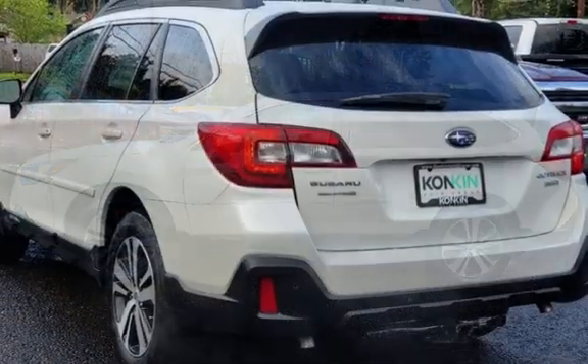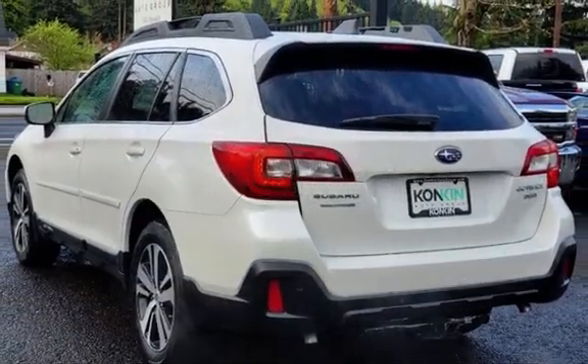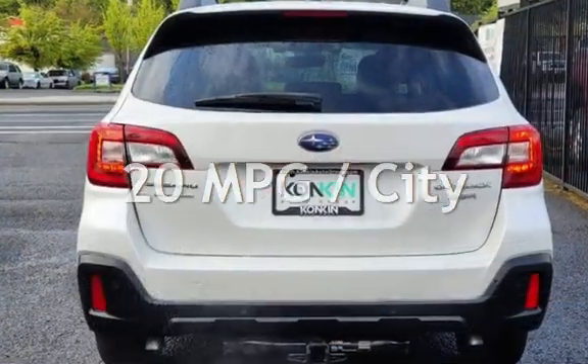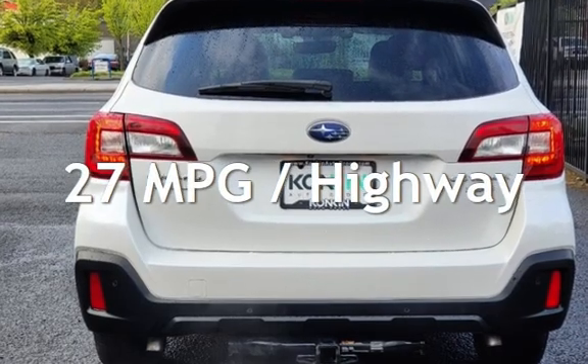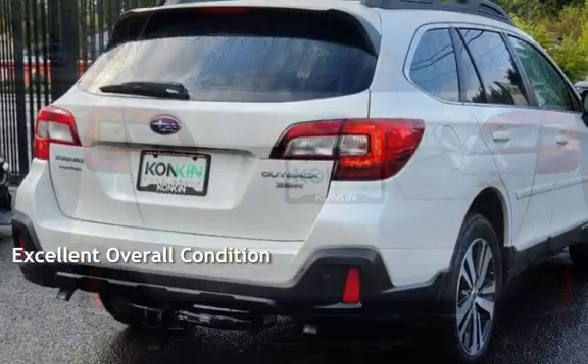This Subaru is a great value with less than 31,000 miles on the odometer. Estimated fuel economy is 20 miles per gallon in the city and 27 miles per gallon on the highway. This vehicle is in excellent overall condition.